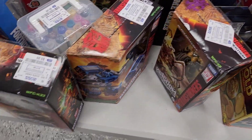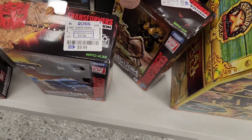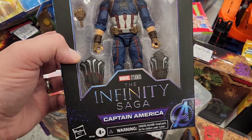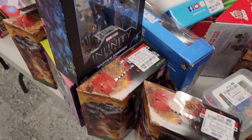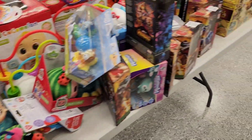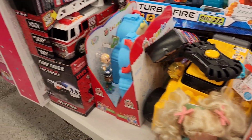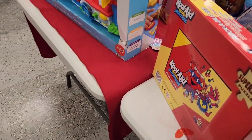Alright, we're back at Ross. We're going to try to find some stuff today. Never know what's hiding, folks — gotta look. That is awesome.